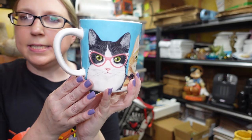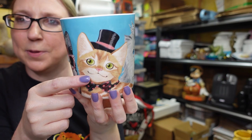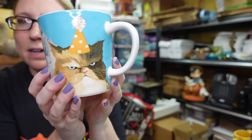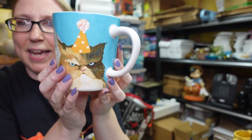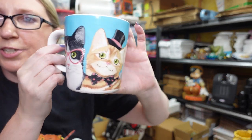This is a cat mug by Pier One — one wearing glasses, one in a top hat and bow, one wearing a tiara, and one with a birthday hat that looks really grumpy. I got this at a yard sale and I have it listed as a buy it now for $9.99.